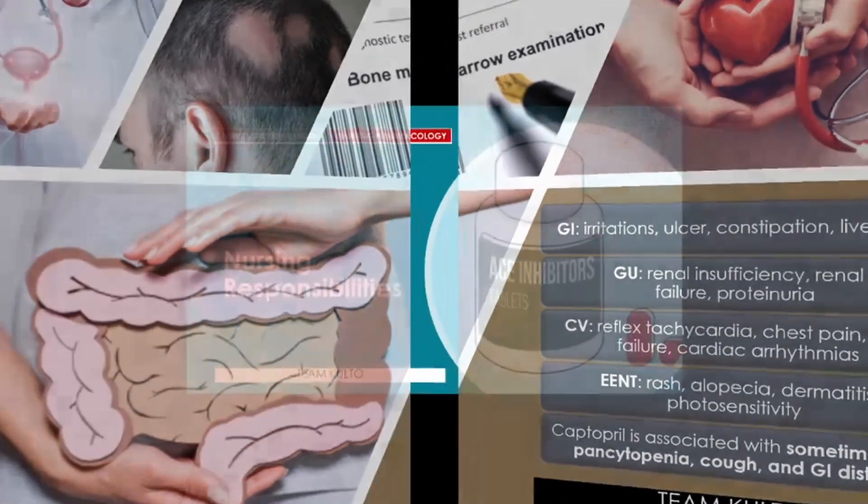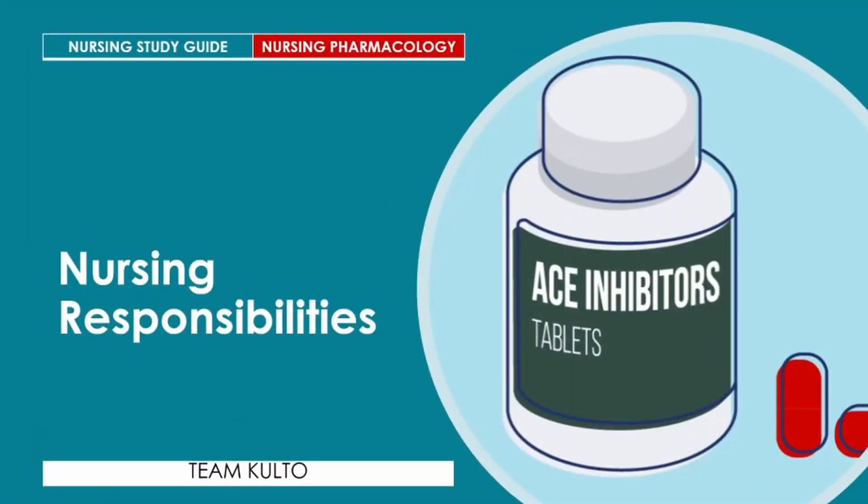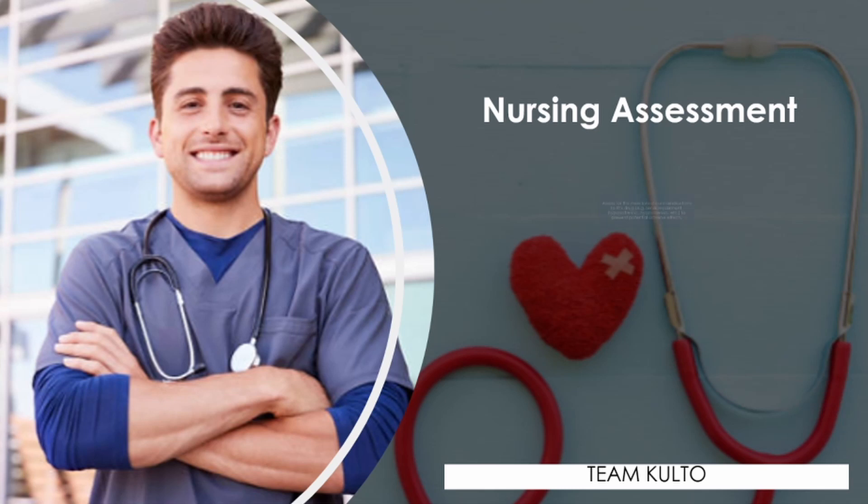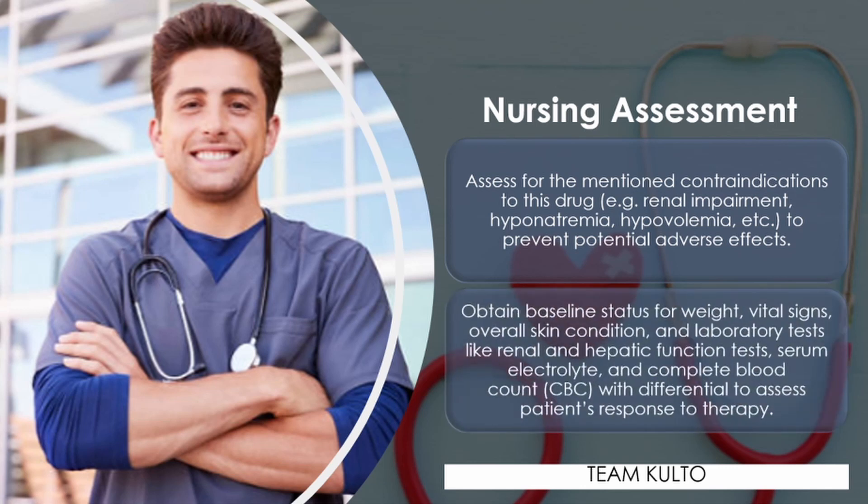Nursing responsibilities when administering ACE inhibitors: assessment should include checking for contraindications such as renal impairment, hyponatremia, and hypovolemia, to prevent potential adverse effects. Obtain baseline weight, vital signs, overall skin condition, and laboratory tests including renal and hepatic function tests, serum electrolytes, and complete blood count with differential, to assess the patient's response to therapy.